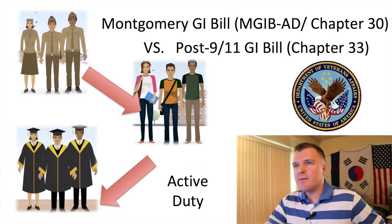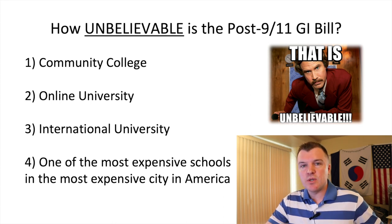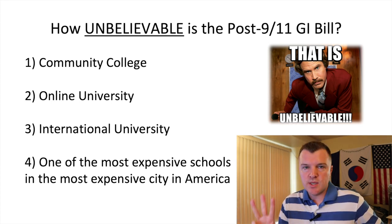Okay guys, let's get started. In this video we're going to talk about four different scenarios in which you can use your post 9-11 GI Bill, and for all four of these scenarios we're going to make three assumptions.